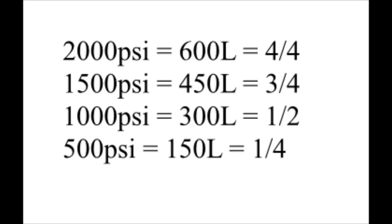Here are the conversions from psi to liters: 1,500 psi is equal to 450 liters, or three quarters of a tank. 1,000 psi is equal to 300 liters, or half a tank. And 500 psi is equal to 150 liters, or one quarter of a tank.